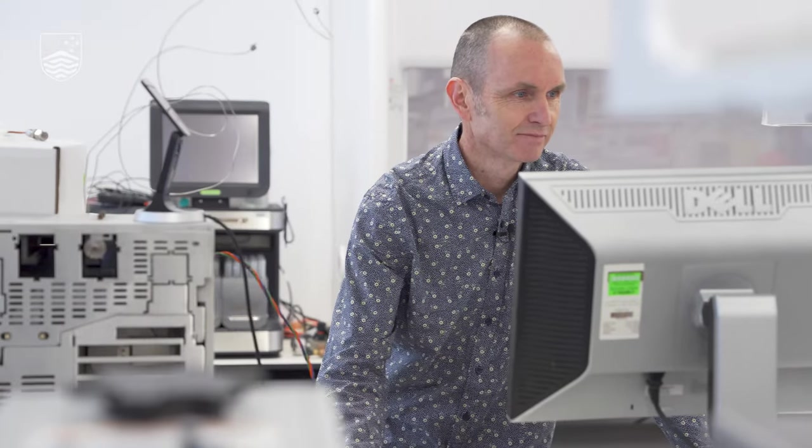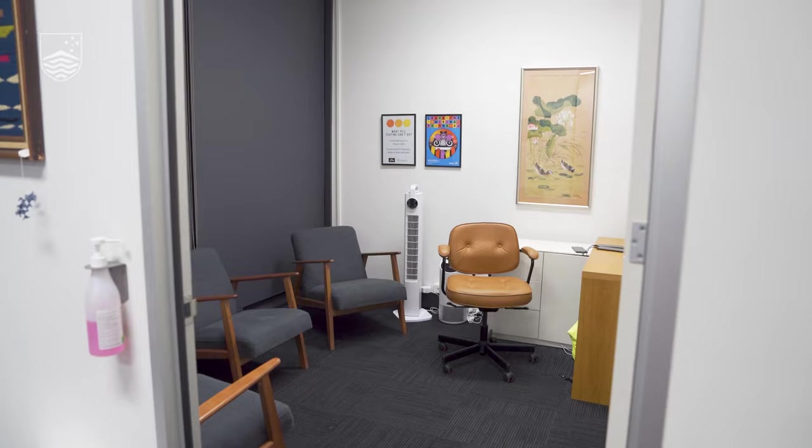I'm Professor Mal McLeod. I'm a research chemist from the Australian National University and I help out with the CanTest Health and Drug Checking Service, which is where we're located, and of course there's a lot of analytical chemistry that goes on here.